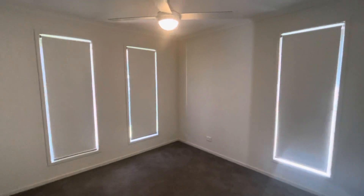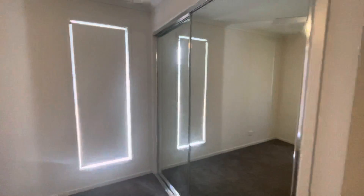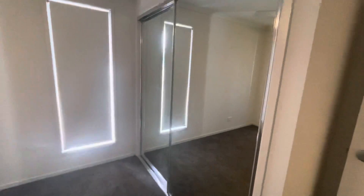Directly across you've got bedroom two with a ceiling fan and lots of natural light with the windows. You've also got a double mirrored built-in wardrobe.